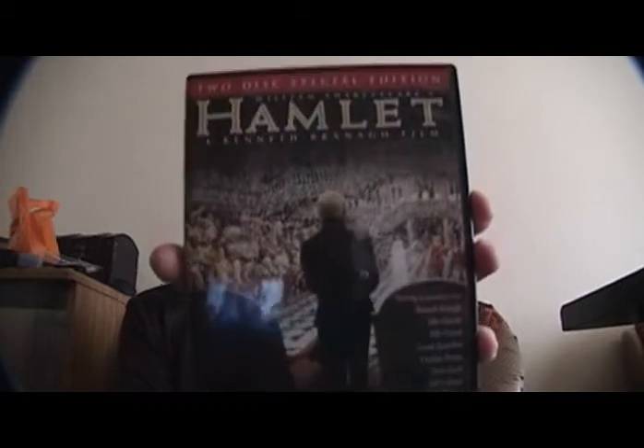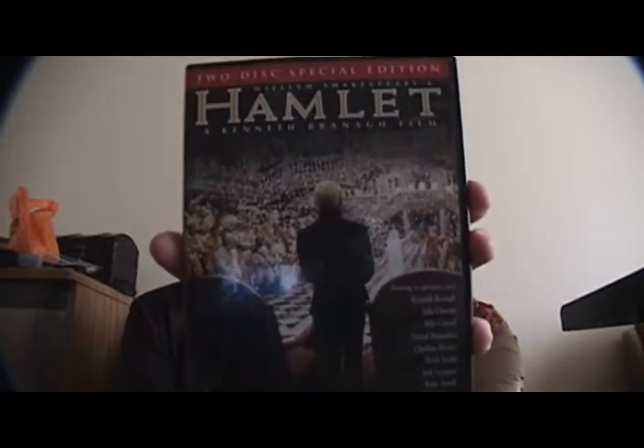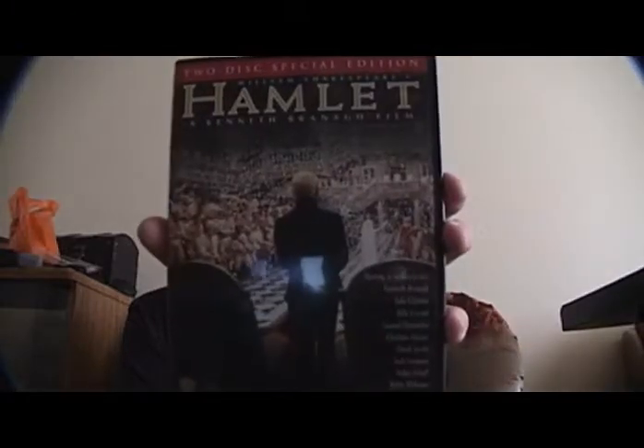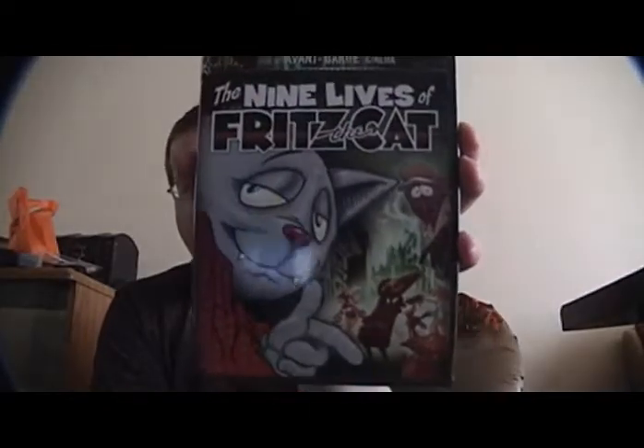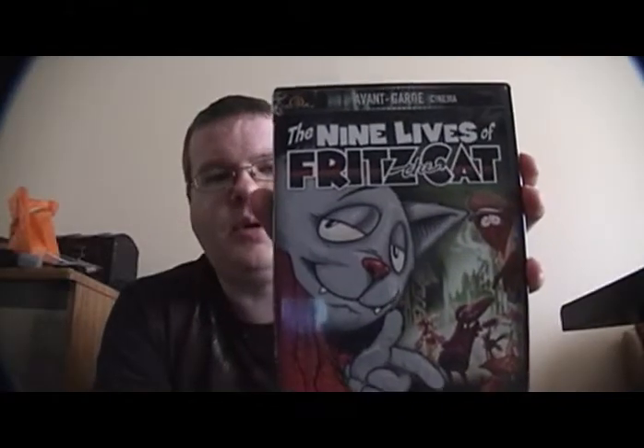So that's it for Annette's old stuff. Annette picked up some new stuff recently. She got the Kenneth Branagh version of Hamlet, which many people will tell you — and I tend to agree — it's basically the definitive film adaptation of Hamlet. It's Anne Rice's favorite, apparently. And we got The Nine Lives of Fritz the Cat, which we actually just watched last night. I'd seen it a long time ago and couldn't remember any of it, and now I realize why.